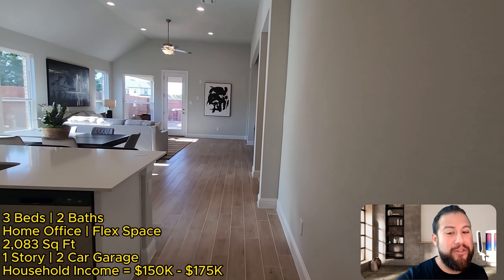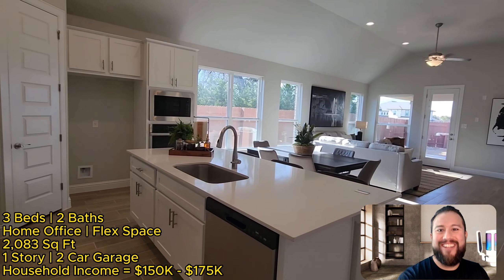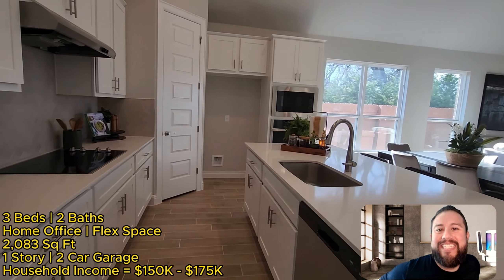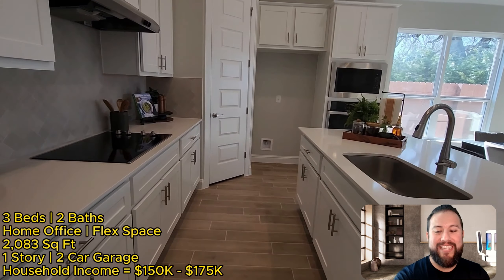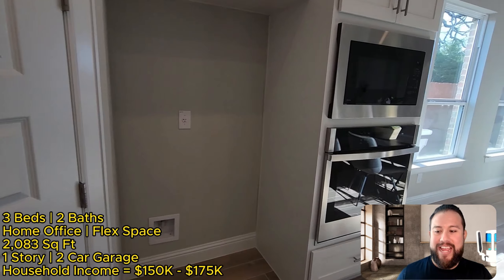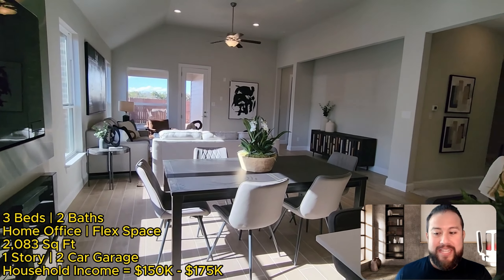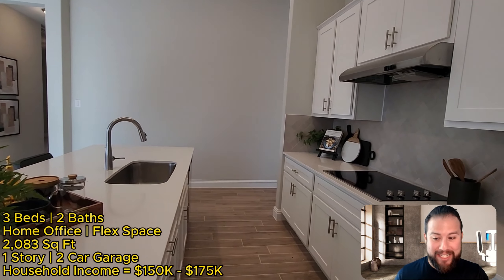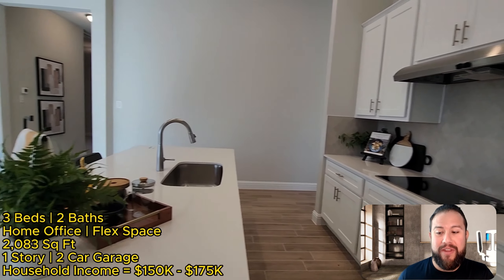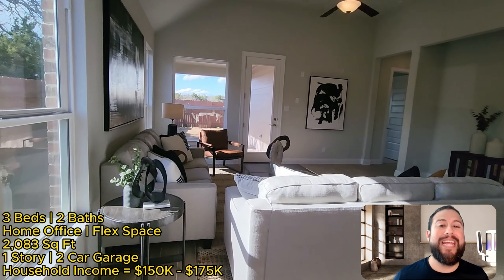Welcome, future homeowners! If you're looking to buy new construction here in the Austin area, you've come to the right place. My name is Omar Pineda with EXP Realty, your Austin realtor. Today we are looking at a Brohn Homes community in Georgetown called Oaks at San Gabriel. This is a three-bed, two-bath with a home office, a flex space, a little over 2,000 square feet, one-story, two-car garage floor plan.